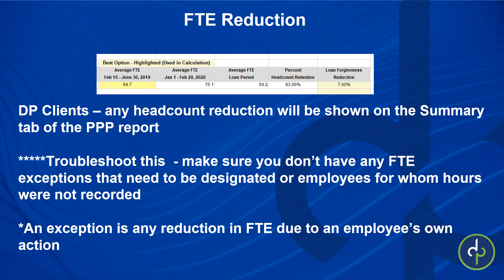You want to troubleshoot this and make sure you don't have FTE exceptions that need to be designated, or employees for whom hours were not recorded. An exception is any reduction in FTE due to an employee's own action. If you didn't have work for them to do, that's on the employer. But if you have somebody out on FFCRA leave, FMLA, disability, if they were fired, left for another job, or any reason where the employee's own action caused the reduction — that would be considered an exception.